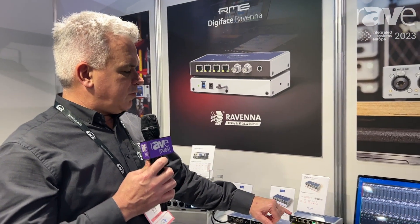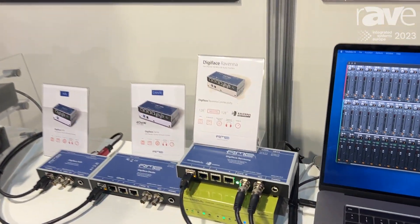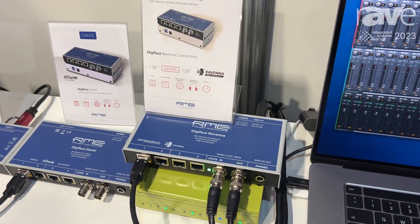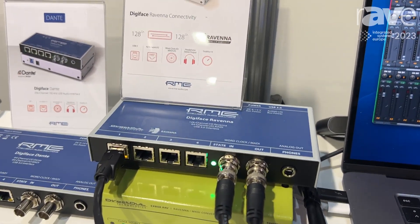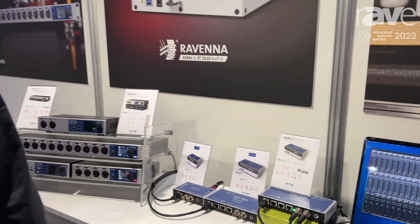You can make use of the direct-out module and network capabilities, which give you very flexible and multiple ways to use the network protocol directly on your computer. So you can send your multi-channel project, DAW projects, your musical projects directly into the Ravenna network.